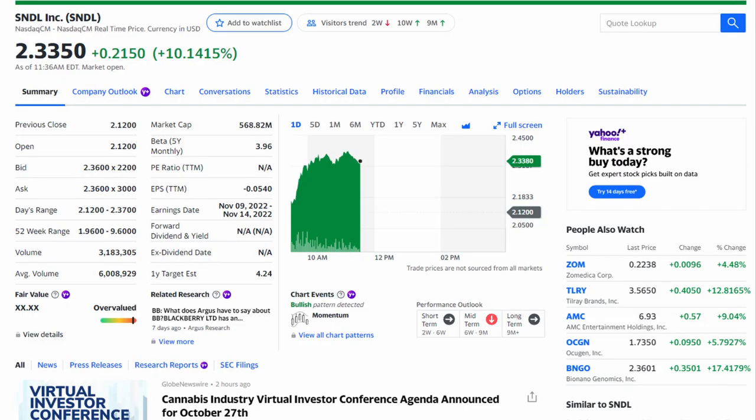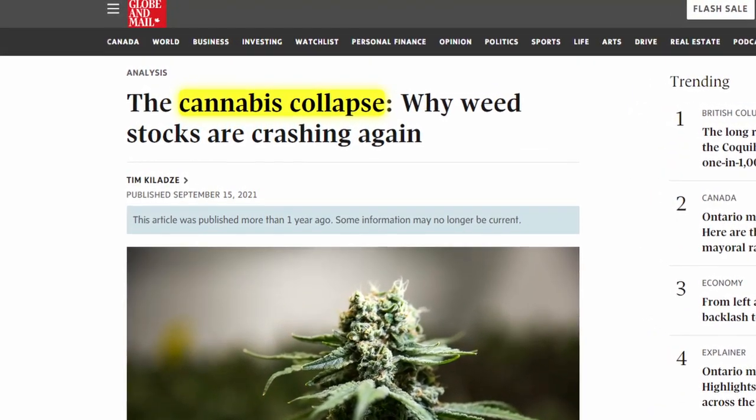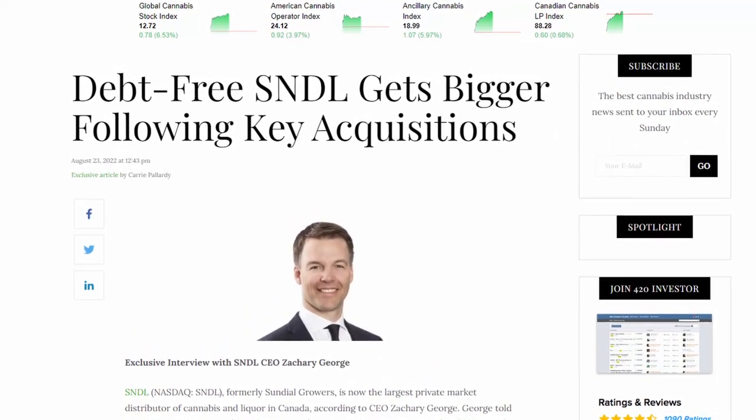The next stock is SNDL — that's both the company name and ticker symbol. SNDL is a Canadian cannabis company currently priced at $2.33, with a market cap of $568 million, a 52-week low of around $2, and a 52-week high close to $10. SNDL is trading much closer to its low than its high because it operates in the cannabis space, which hasn't been receiving much love over the past couple of months. But that hasn't stopped the company from growing rapidly through acquisitions over the past year.